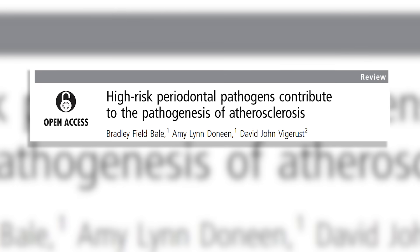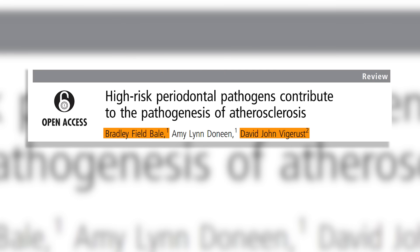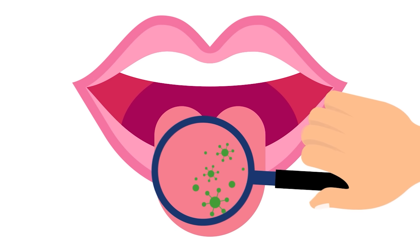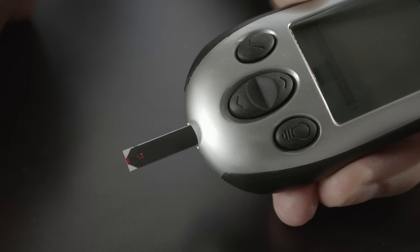Here's a paper published by David Vigorous, Brad Bale, and Amy Duneen. It showed very clearly that bacteria in the mouth is related to prediabetes, diabetes, and arterial plaque buildup.